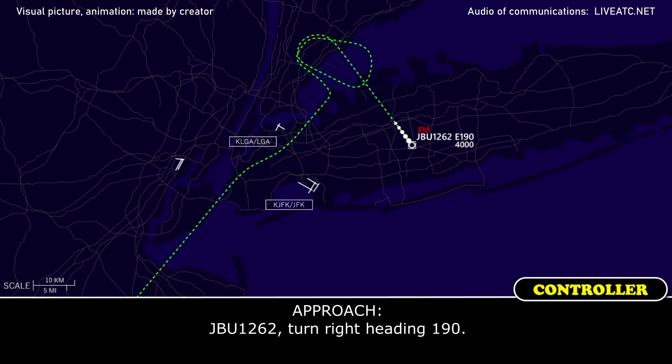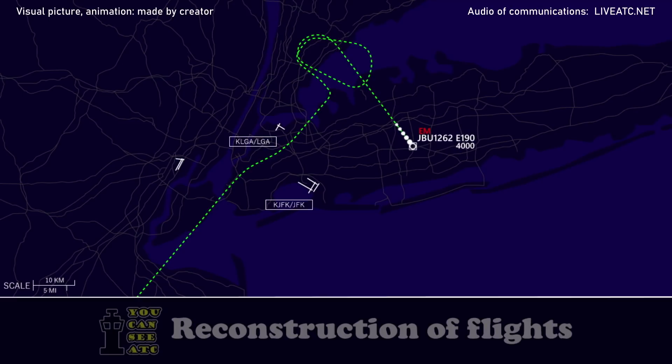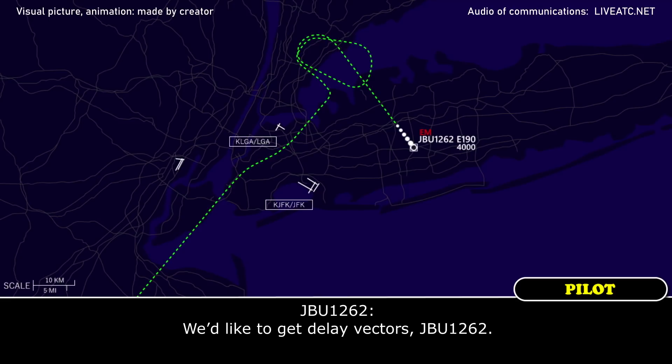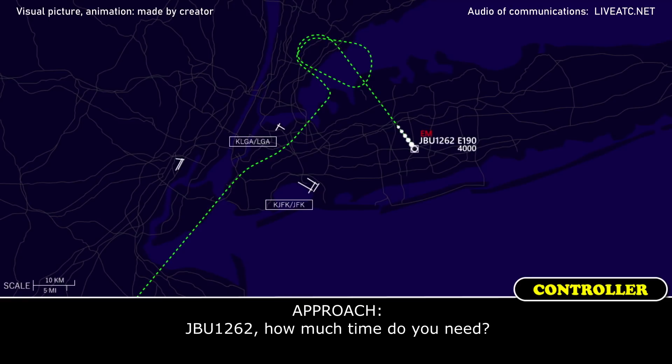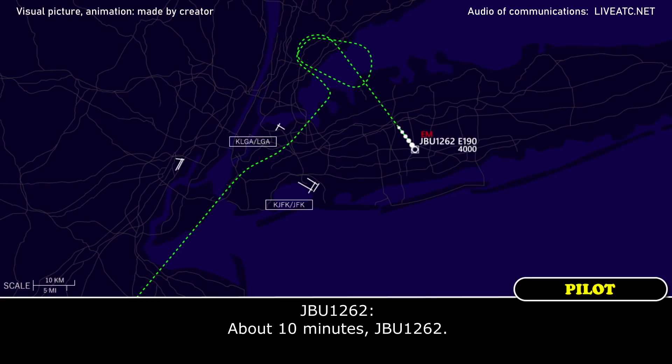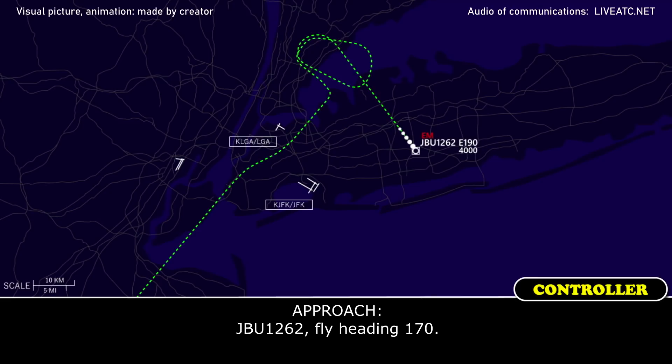JetBlue 1262, turn right heading 190. 190, 1262. We've requested delayed vectors, JetBlue 1262. JetBlue 1262, how much time do you need? About 10 minutes, JetBlue 1262. JetBlue 1262, fly heading 170. 170, JetBlue 1262.